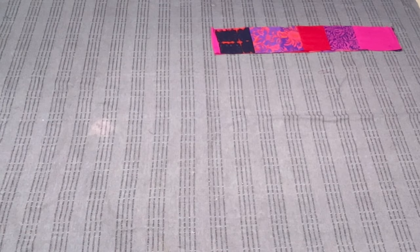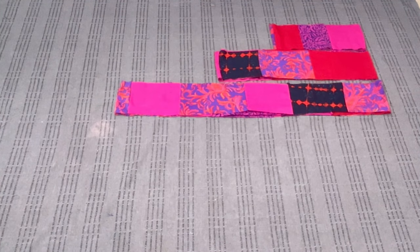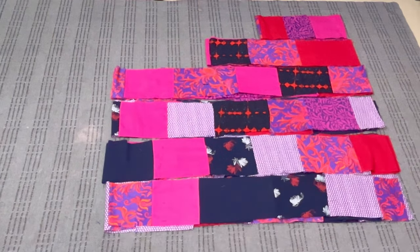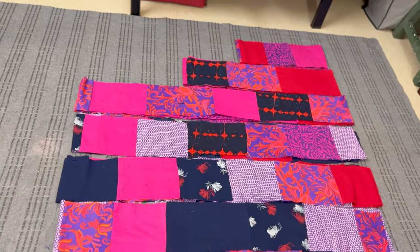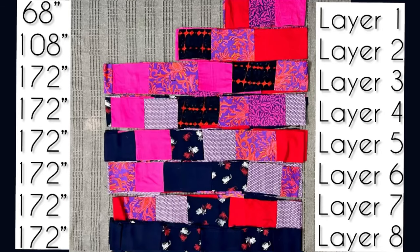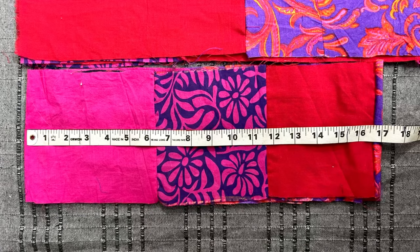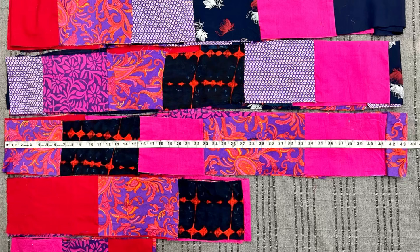The first layer is done. Now let's assemble all the layers. As you can see, the first two layers have different sizes but the remaining layers are of similar size. This is the size chart: the first layer is 17×4, the second layer is 27×4, and the third layer is 43×4.